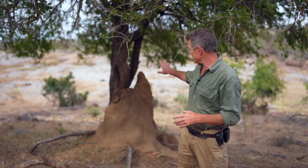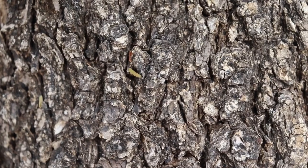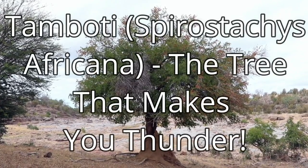If you're camping in the bush somewhere in North East South Africa, Western Mozambique or Southeastern Zimbabwe, and you're camping under a tree with really rough bark, and you pick up some firewood and start burning it and it gives off a beautiful smell, and then in a few minutes you start feeling slightly queasy, you know you're underneath a Tambuti tree — Spirostachys Africana.